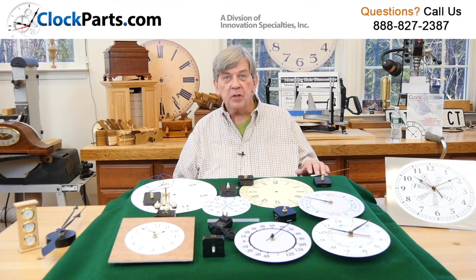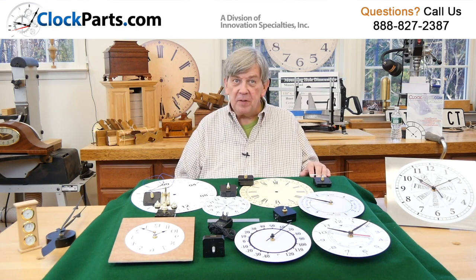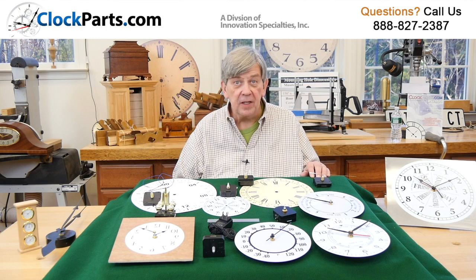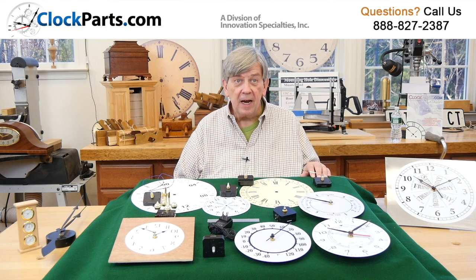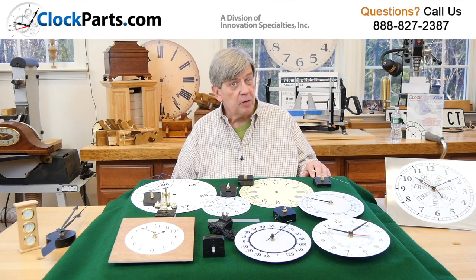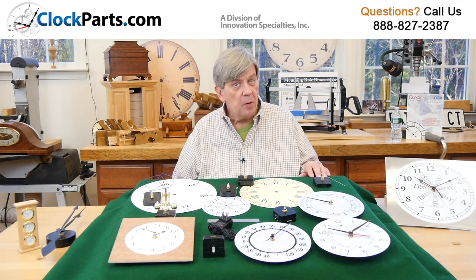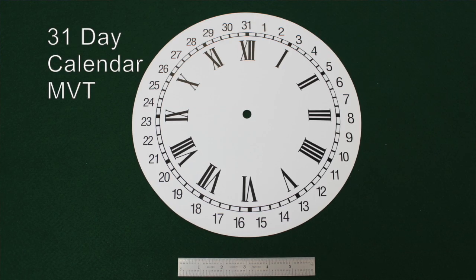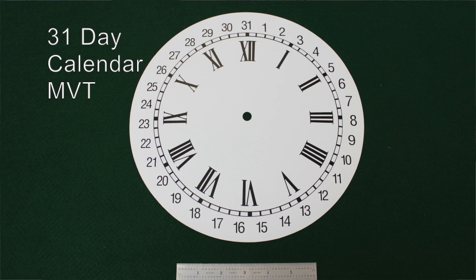We start with our continuous sweep movements. These movements have a second hand that moves constantly or continuously. There is no ticking every second, so all of the continuous sweep movements are virtually silent, perfect for clocks in a bedroom or a reading room.